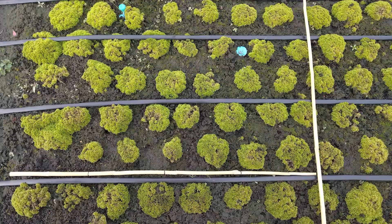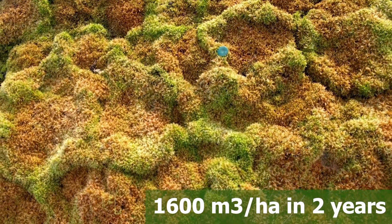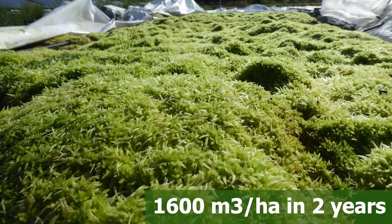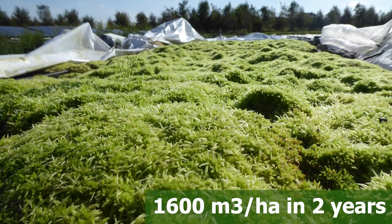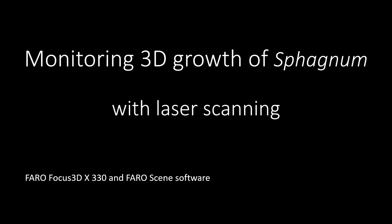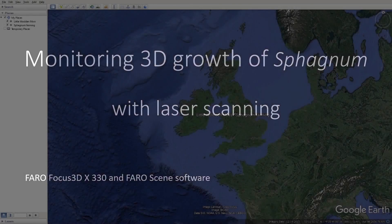Oak density measurements of our sphagnum crop show a productivity of 1,600 cubic metres per hectare in two years. We expect a higher annual productivity at the three-year harvest. We have also been using laser scanning technology to monitor the growth of sphagnum at both sites.